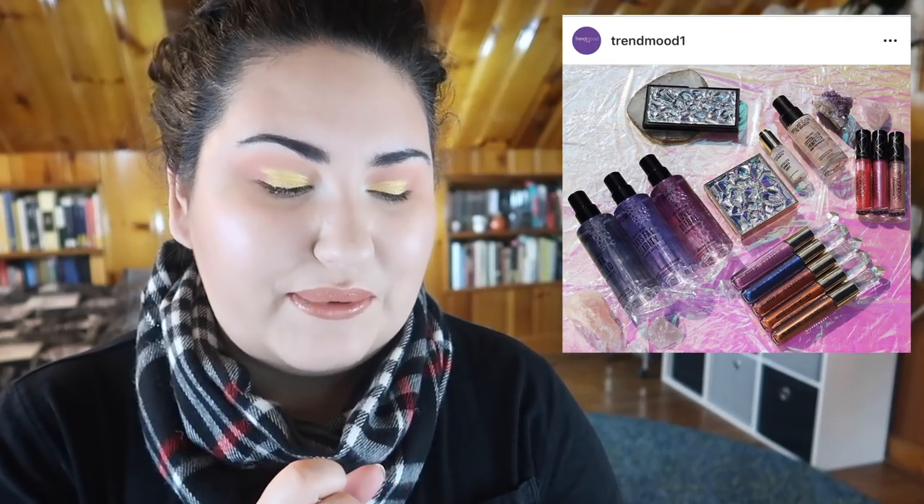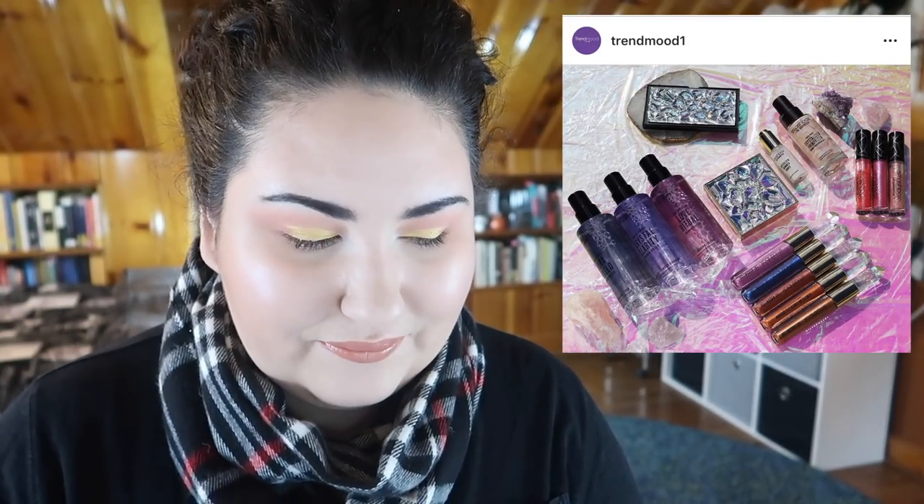I mentioned this once in a previous Weekly Wow — the Smashbox collab with the Hoodwitch. Looking at the whole collab together, it 100% screams just pretty packaging. They put so much work into the packaging, but the products themselves just look meh.